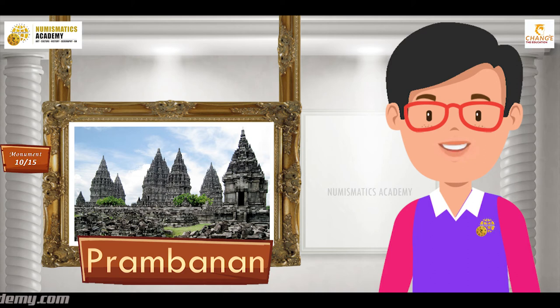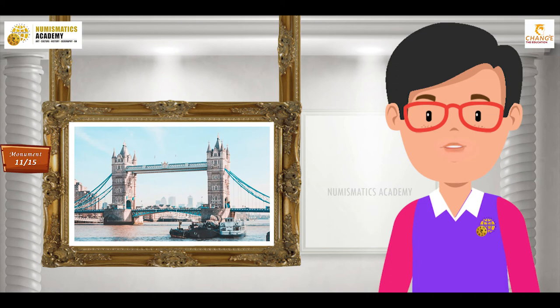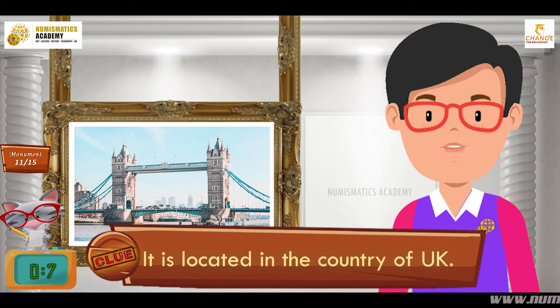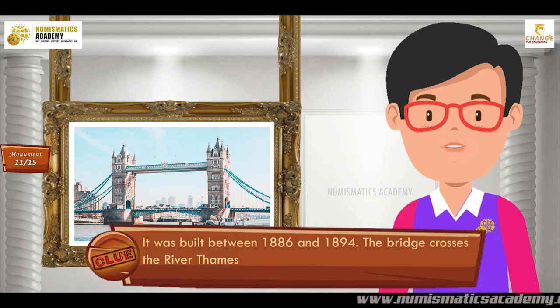Here's the next one. Do you know what this monument is? Let me give you a clue. It is located in the country of England. Did you find it? If not, here's another clue. It was built between 1886 and 1894. The bridge crosses the River Thames. You are absolutely right — it's Tower Bridge.